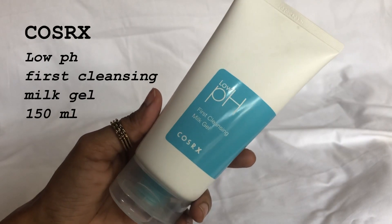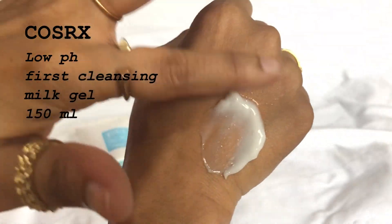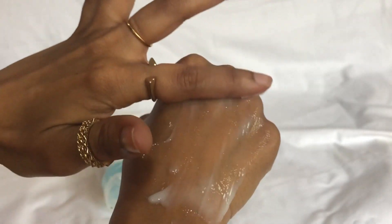The first product I have here is the COSRX Low pH First Cleansing Milk Gel. As the name says, this is more like a cleansing milk but with a thicker gel-cream consistency, and it is to be used on dry skin — you take a little and massage on your dry skin, then wet your palm and massage again for a few seconds and rinse off with plain water. Make sure you follow up with a foaming cleanser after using this product.